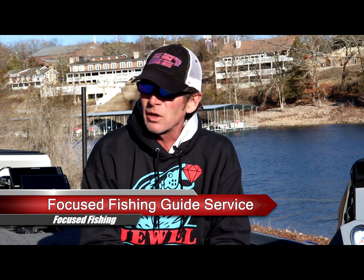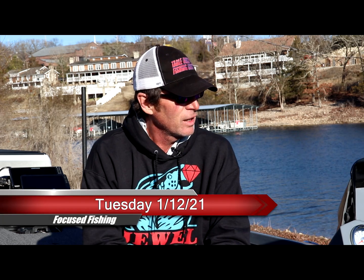What's up guys, Eric Bray, Focus Fishing Guide Service, Table Rock Fishing Intel. Got another video fishing report for you for Table Rock. It is Tuesday, January 12th — just got off the water, fished for about three and a half to four hours.